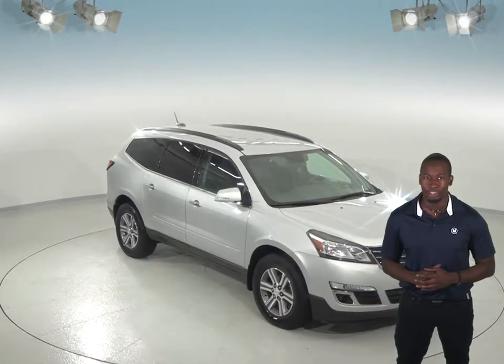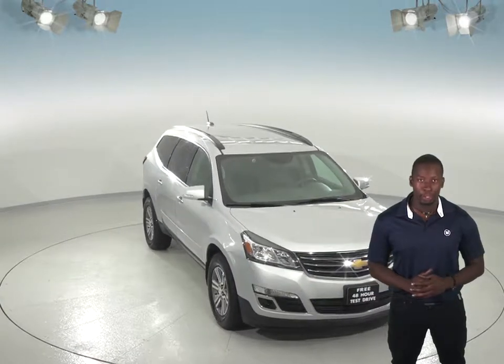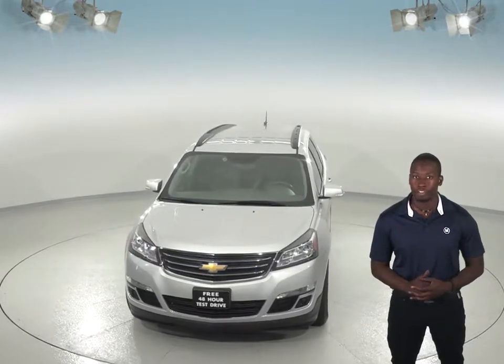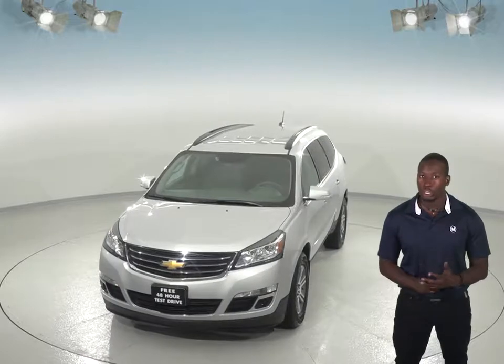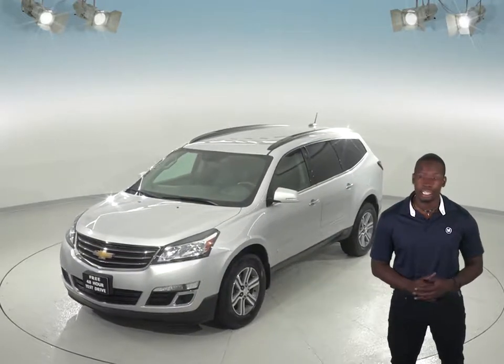If you and your family are shopping for a new SUV, then this 2017 Chevy Traverse might just be what you're looking for. Inside, you'll find a clean dark titanium upholstery, and everyone will feel comfortable in the spacious SUV that can seat up to seven with its third row seating. There's also front and rear climate control to keep everyone satisfied.